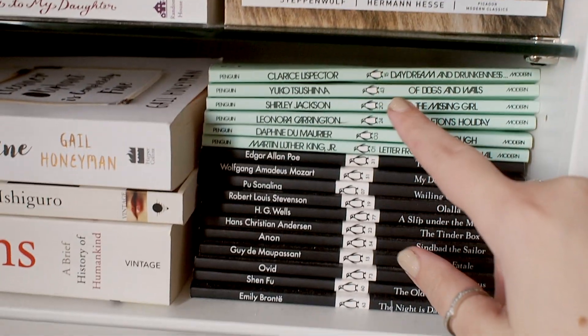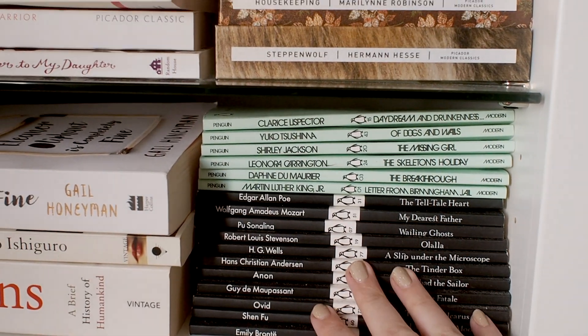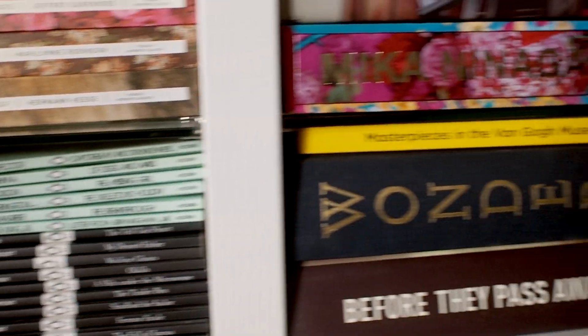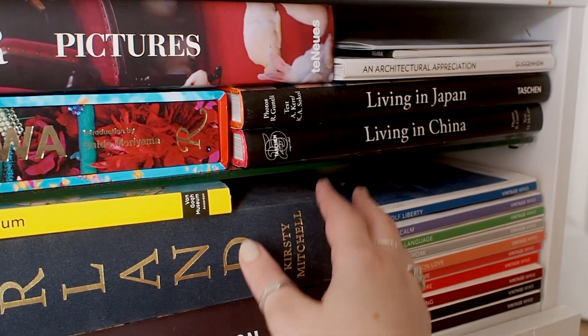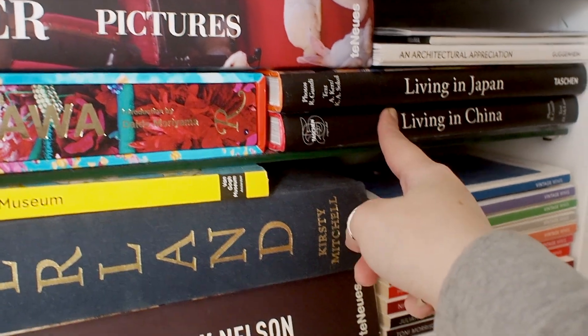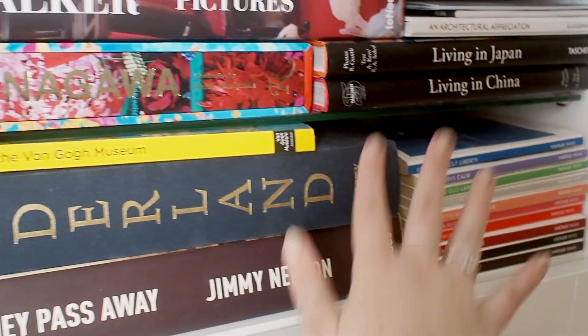I'm gonna keep these books and the small ones too because they don't take up too much space. Here we have my photography books that I'm gonna keep, and some interior design books — I'm just gonna leave these alone.